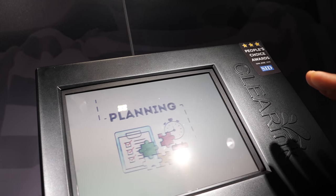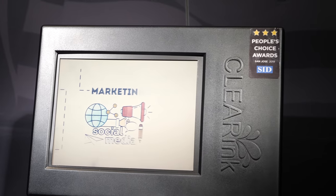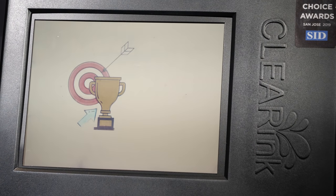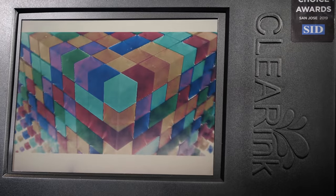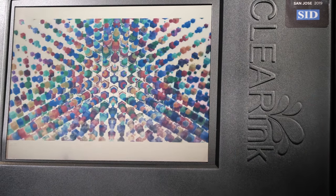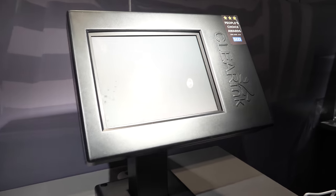It has all the goodness of traditional e-paper but adds color and video. The color is created through a CFA — color filter array — and it is manufactured in an LCD factory, using probably 80 to 90 percent of all the processes in an LCD factory. Therefore it is fairly low cost to manufacture and can be brought to market sooner than building your own factory with exotic processes.